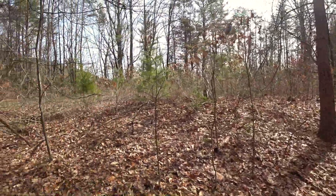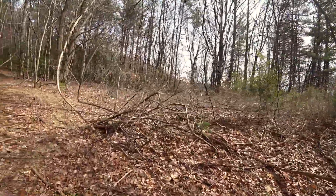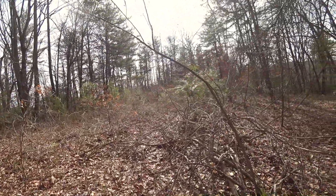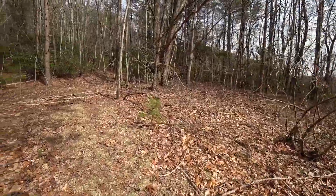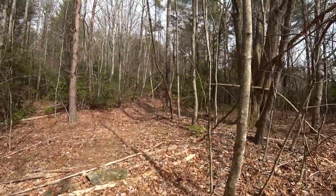It almost looks like there could have been a homestead here — kind of leveled out right there. This is an old road bed, of course. Or it could have been a spot where they brought trucks as far as they could and maybe loaded timber. Who knows. Onward and upward.